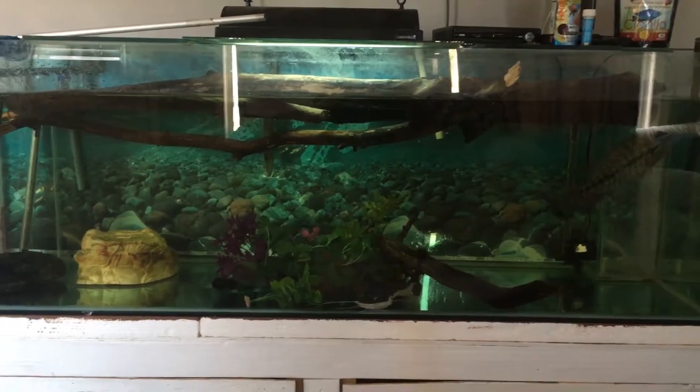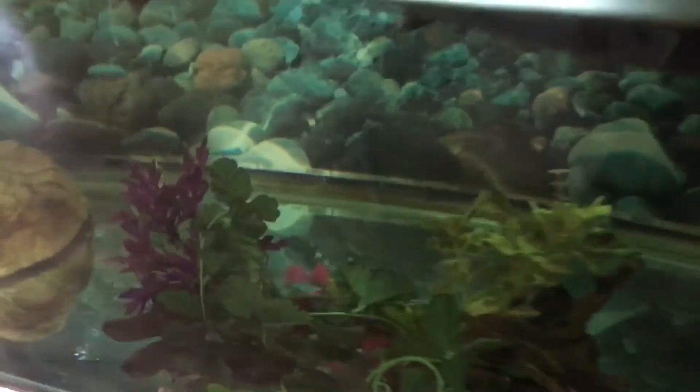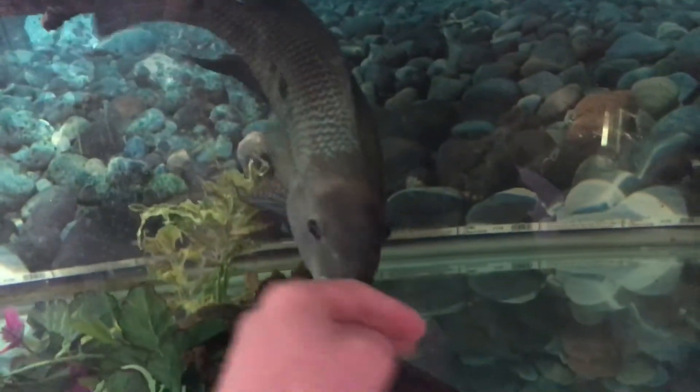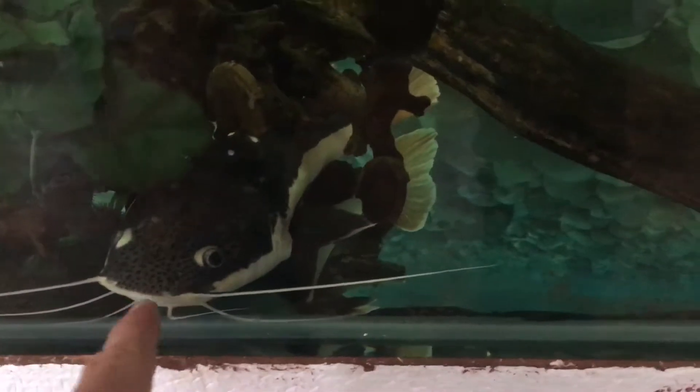Hey guys, just figured I'd do a little update and let you guys see what's going on in the fish tank. I finally found Shrek a roommate — I found a red-tailed catfish that I bought from one of my local pet stores here in Winnipeg, Manitoba, and I named him Tank, because one day he's going to be a tank.